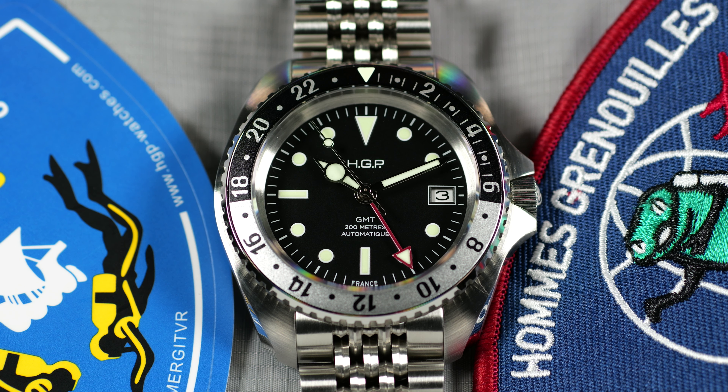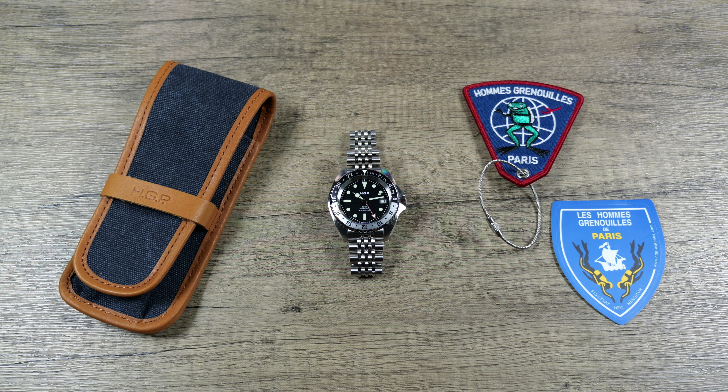These go for $541 direct USD. This particular unit was kindly lent in by HGP for this review and will have to go back to them afterwards. Big shout out to them for sending this piece in. Let's zoom the camera out, get this piece in hand, and take a closer look.